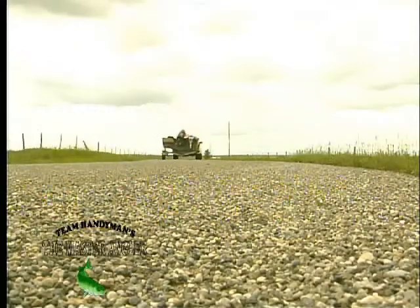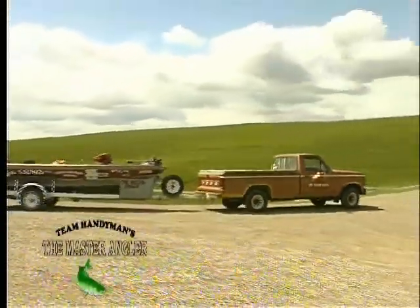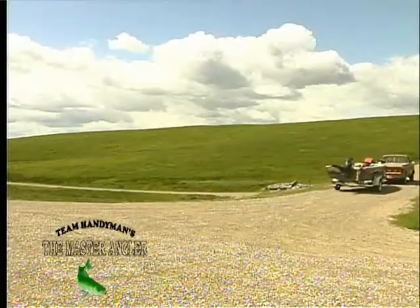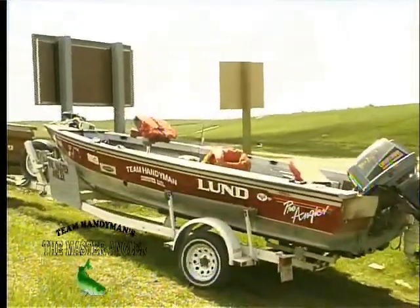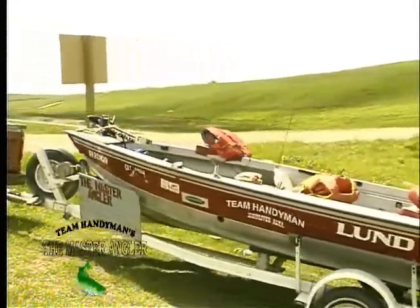From Andy's spacious 17-foot, fully decked-out Lund fishing boat, you'll discover what a hidden gem Crawling Valley is, with its lush shorelines, excellent camping facilities, and, of course, big fish. It's a great spot to spend the day or a weekend.